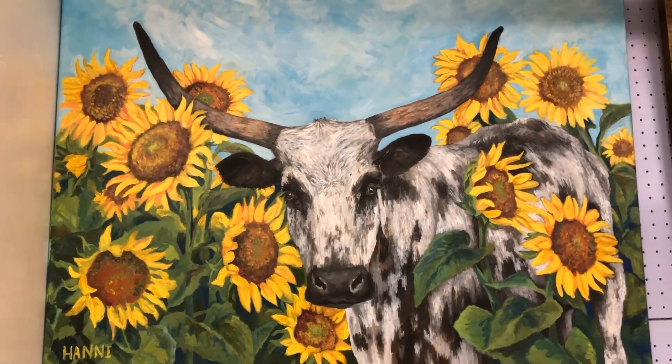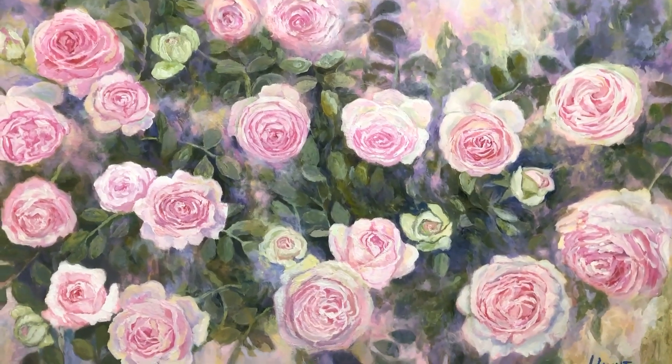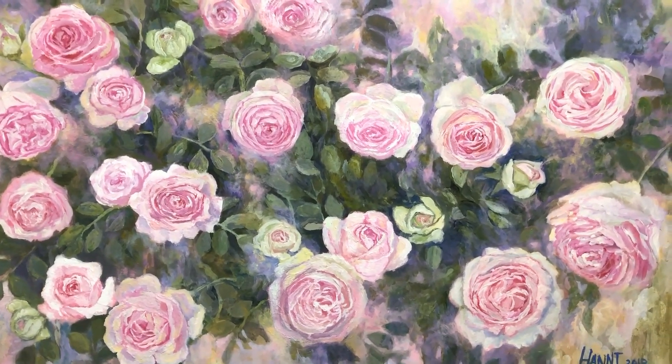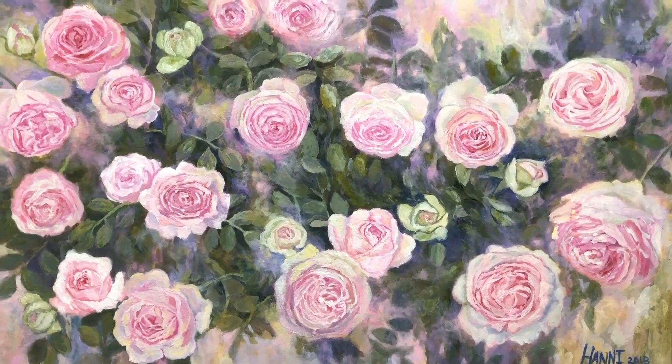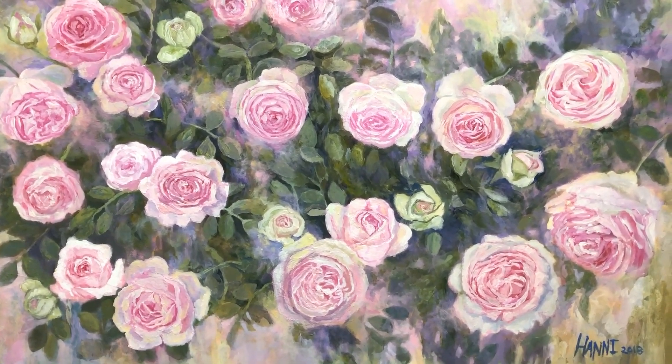Here's a painting with more sunflowers. As you can see, I like painting flowers. This is another painting — I painted this one with my left hand. I'm a right-handed person so it was a fun challenge.